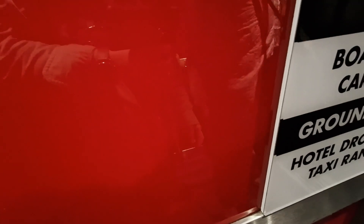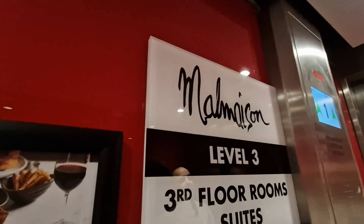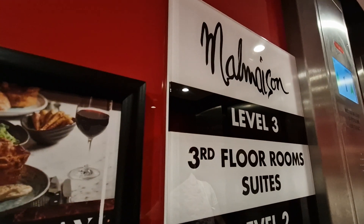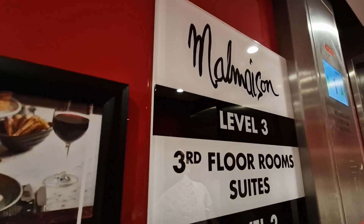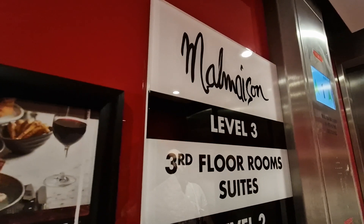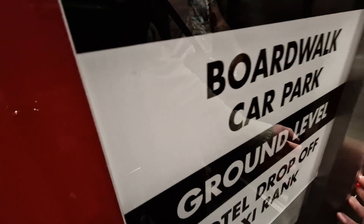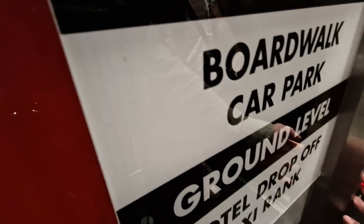Reception. Second floor, doors closing. Second floor. Floor two. All right, mate. All right, fella. Doors opening.